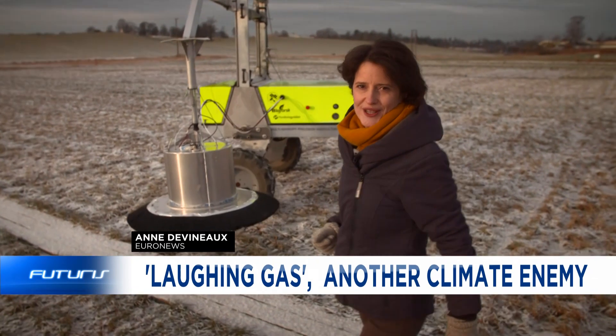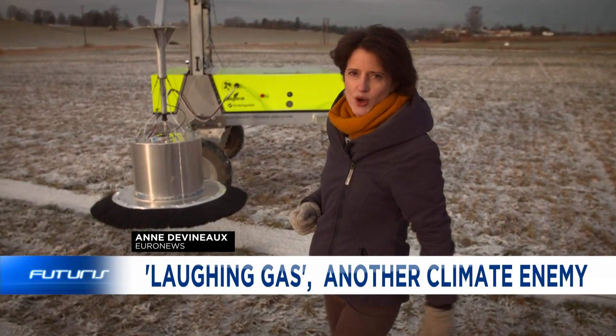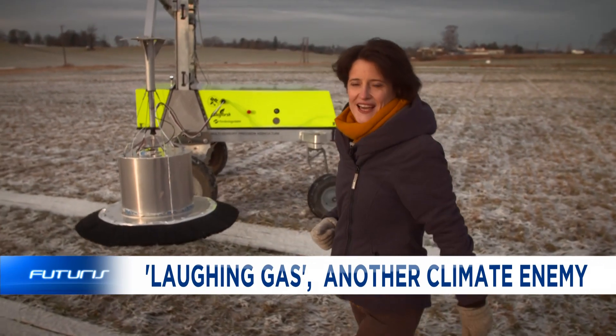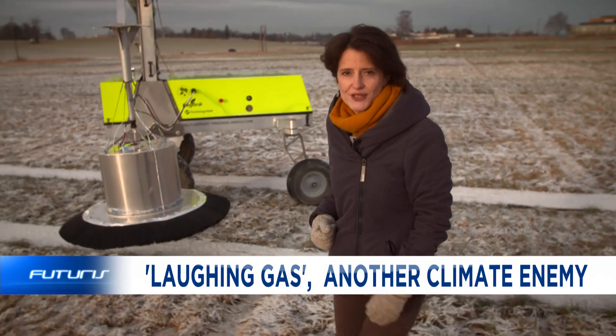In this experimental farmland, this robot measures in real time the emissions of a gas that has become particularly harmful to the environment: nitrous oxide, or N2O. Here, near Oslo, researchers have developed this prototype to fight this greenhouse gas.